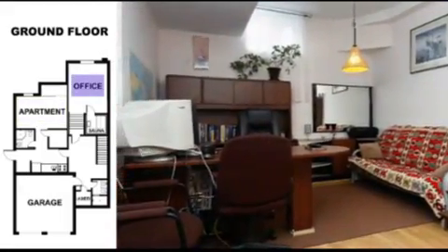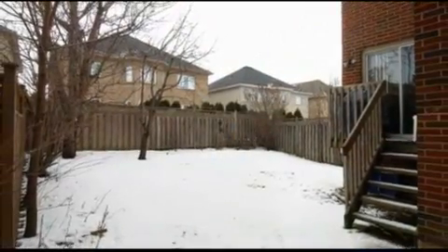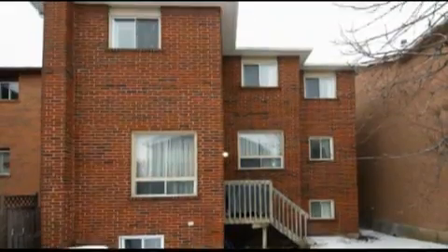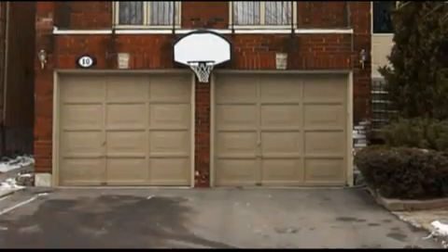It is also important to say that a new roof was installed one year ago and is now under warranty. We would also like to mention that a brand new driveway was put in a year ago.